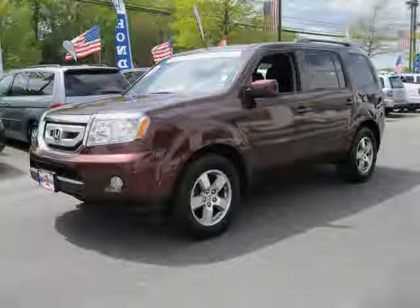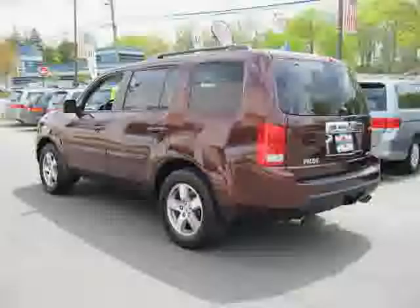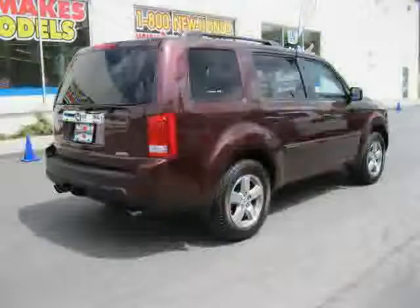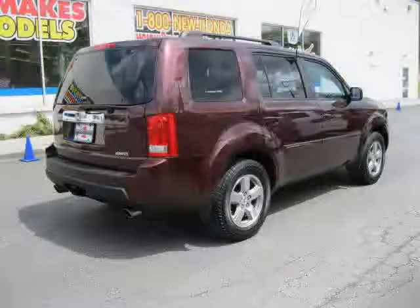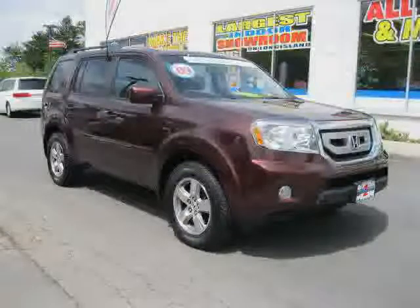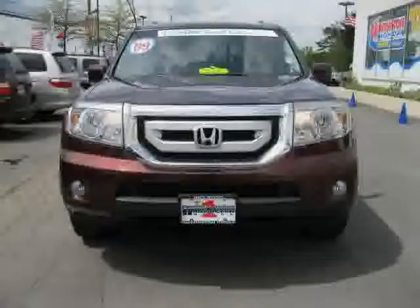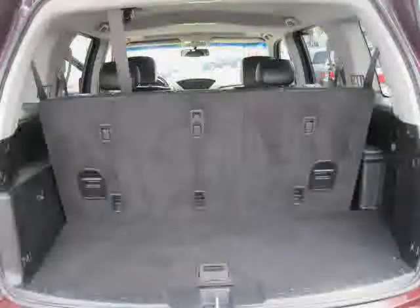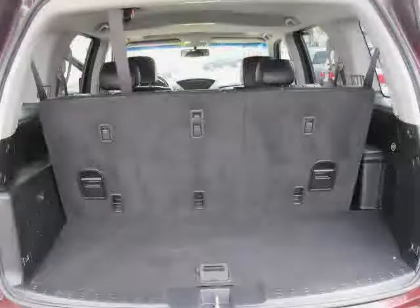This 2009 certified Honda Pilot is equipped with leather interior, cruise control, power door locks, heated mirrors, power tilt sliding sunroof, CD player, 4-wheel drive, traction control, MP3 player, driver and passenger side airbag, vehicle anti-theft system, and side head airbag.